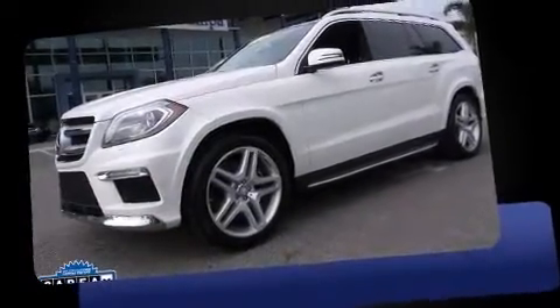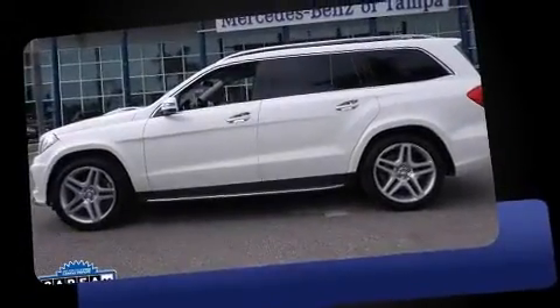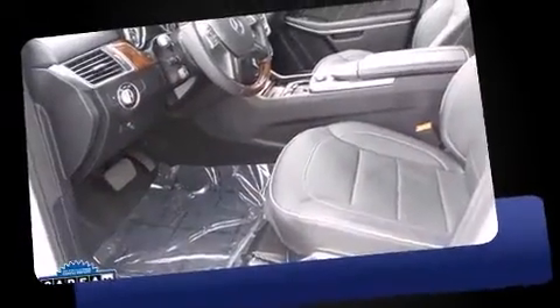Take command of the road in the 2014 Mercedes-Benz GL-Class. With just over 15,000 miles on the odometer, this four-door sport utility vehicle prioritizes comfort, safety, and convenience.